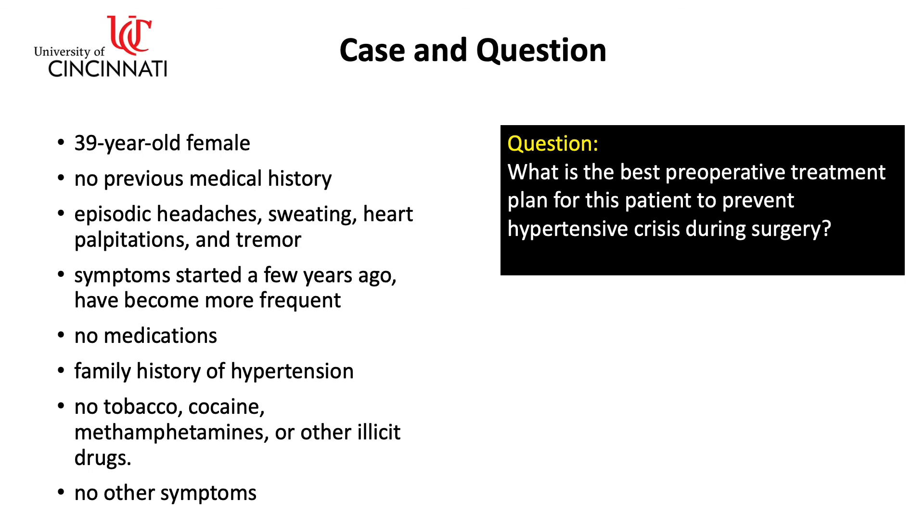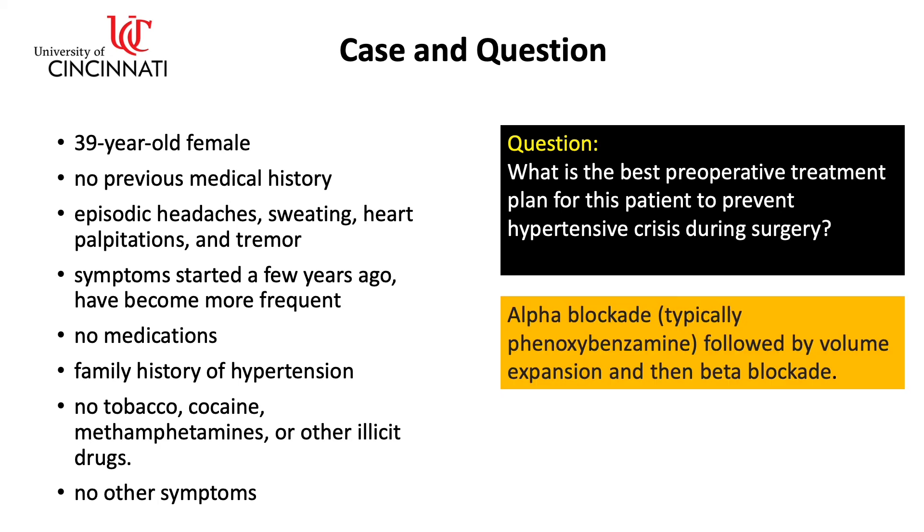So in our case of this patient with a pheochromocytoma, what is the best preoperative treatment plan to prevent hypertensive crisis? It's alpha blockade, typically by phenoxybenzamine, followed by volume expansion, and then beta blockade.